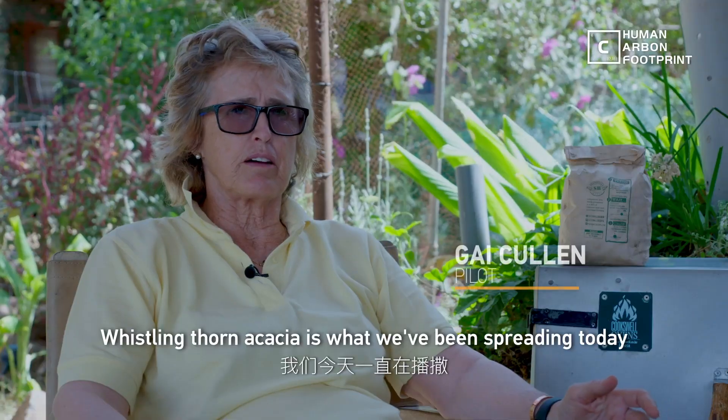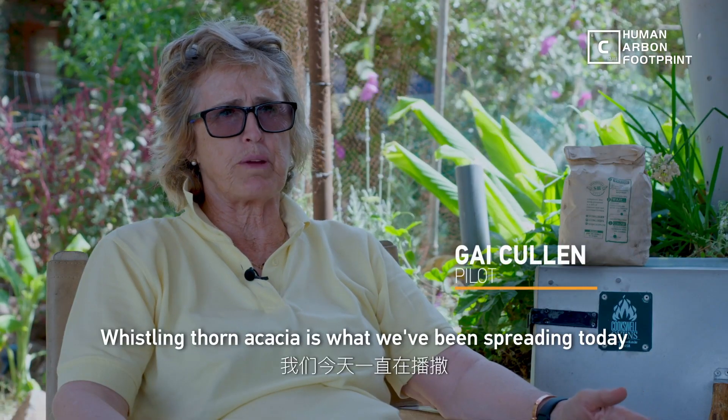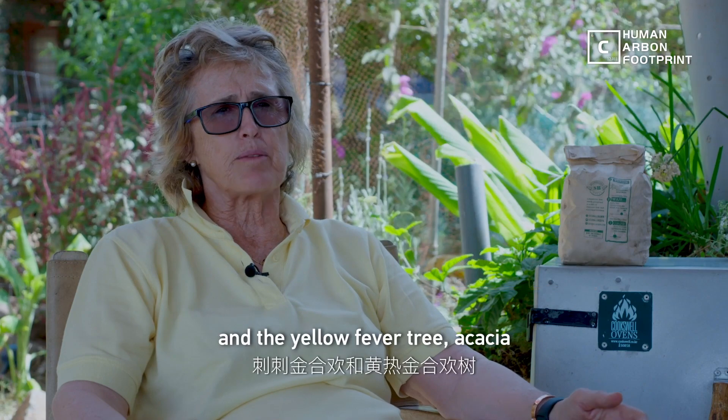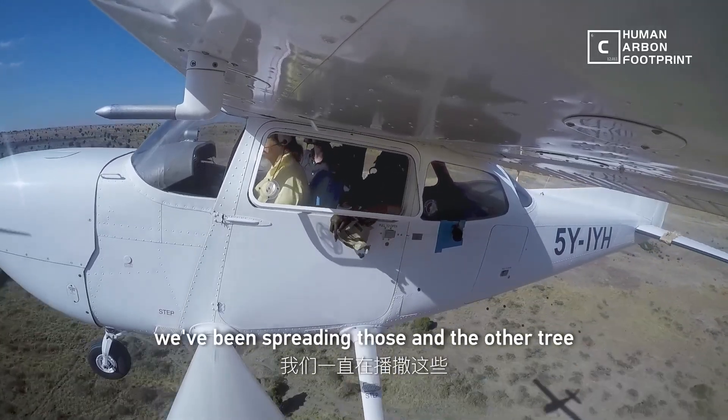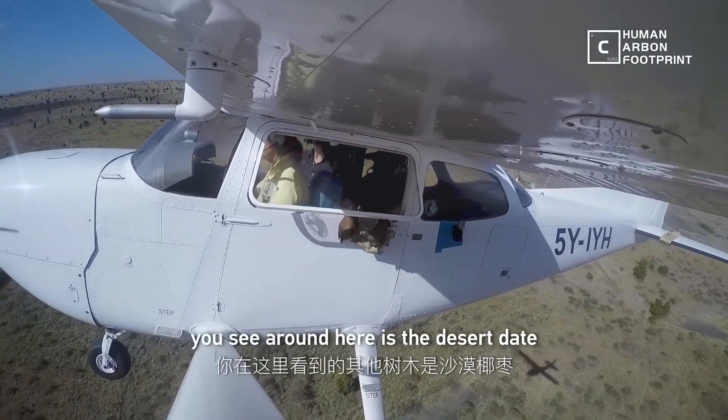A whistling thorn acacia is what we've been spreading today, and the yellow fever tree acacia — we've been spreading those. And the other tree that you see around here is the desert date.